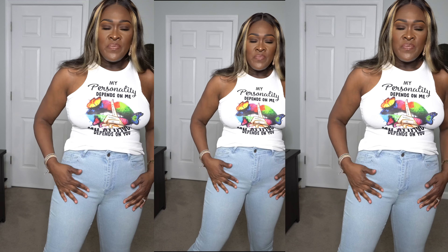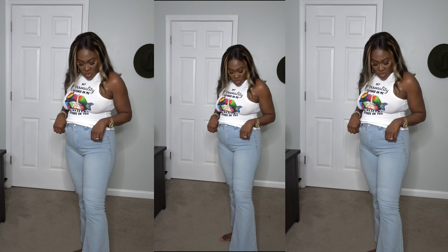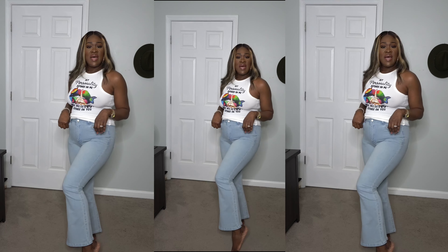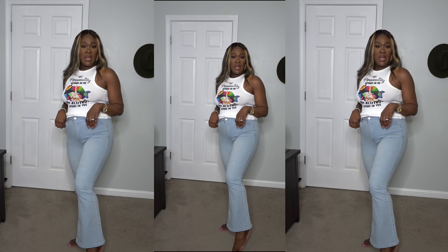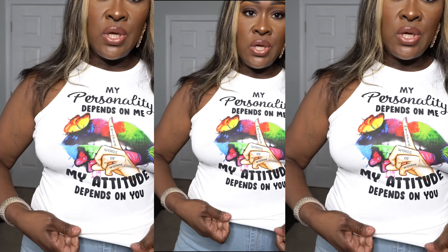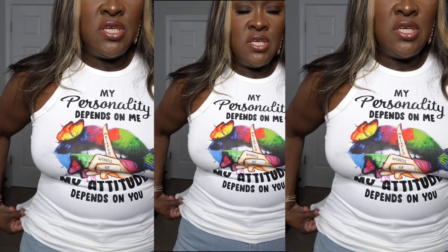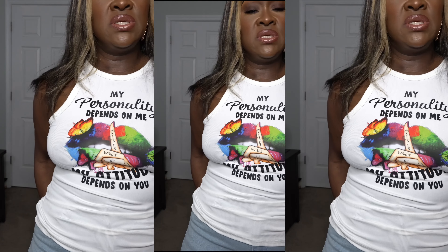These jeans are the high-rise jeans, also from Temu — I paid about $9 for them. I like them, they're very stretchy and they flare at the bottom. My only wish is that they were a little bit longer because my legs are long, and I like my jeans to almost touch the ground. The material feels nice though.